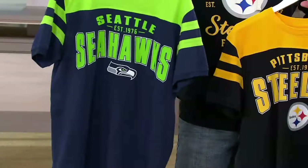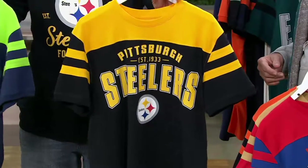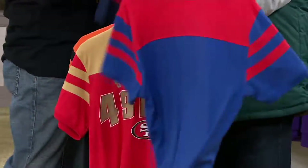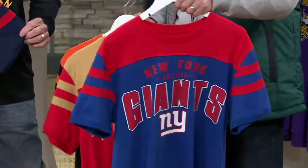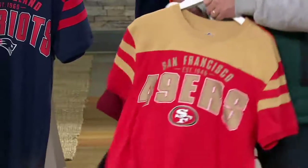We have here a couple of new teams — the Seattle Seahawks and also the Pittsburgh Steelers. Two of the most famous teams we always have here. I just love the way they look. Color banded, simple. The back — just the color banding. It's not overdone, it's just extremely well done. So there's 49ers again — vintage look.